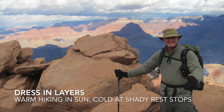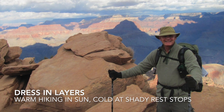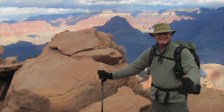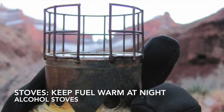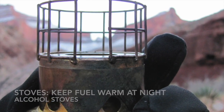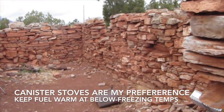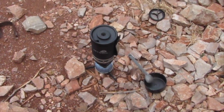Make sure you dress in layers. You're going to be warm when you're hiking in the sun and cold at shady rest stops and at night, so there's quite a bit of putting on and taking off layers when you're winter hiking in the Grand Canyon. Just a quick word about stoves — you'll need to protect your fuel if the nighttime temperatures fall below freezing. Both alcohol and canister stoves can be used successfully in the Grand Canyon during the winter.